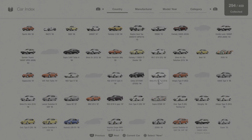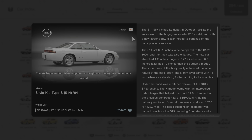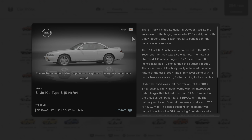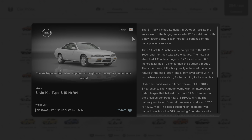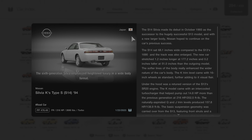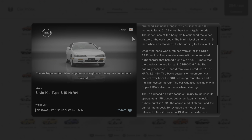We're going to click on car collection, go to this vehicle, and we'll learn some more by reading a short description about it. The sixth-generation Silvia emphasized heightened luxury in a wide-body format. The S14 Silvia made its debut in October of 1993 as the successor to the hugely successful S13 model, and with a new larger body, Nissan hoped to continue the car's previous success. The S14 sat 68.1 inches wide, and the track was also enlarged. The new car stretched 1.2 inches longer at 177.2 inches and 0.2 inches taller at 51 inches than the outgoing model. The softer lines of the body really enhanced the wider nature of the car, and the K trim level came with 16-inch wheels as standard, further adding to its visual flair. Under the hood was a retuned version of the S13's SR20 engine.